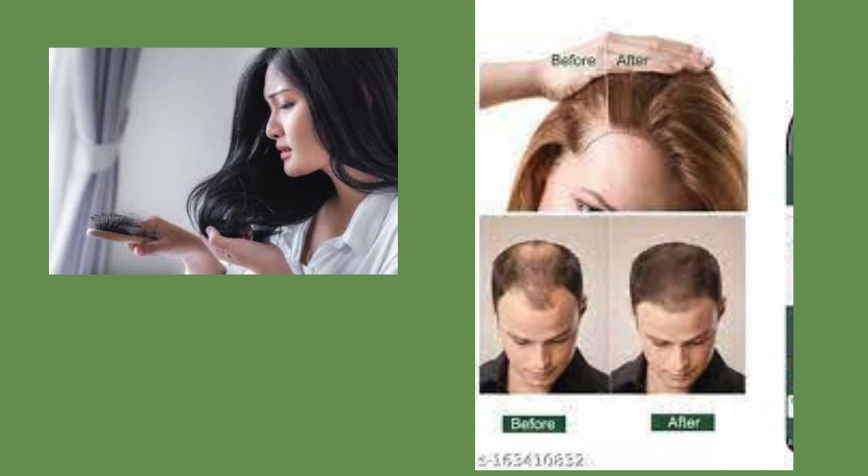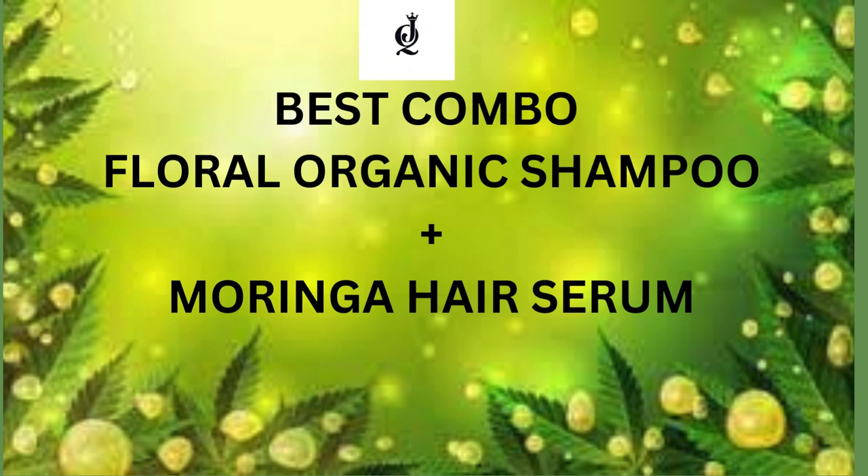Are you tired of dealing with damaged hair, itchy scalp, dandruff, and hair fall? Look no further, because JQ has the perfect solution for you.